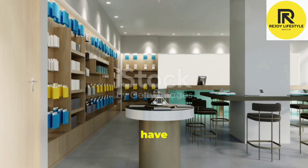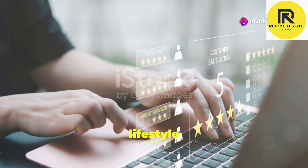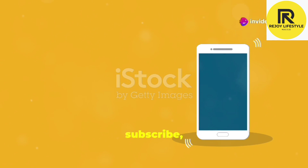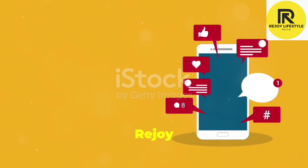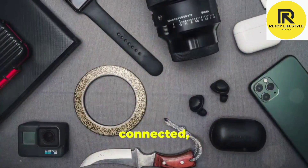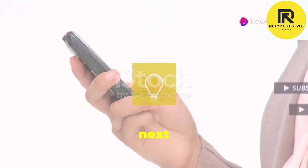So why settle for mediocre when you can have the best? Join our community of tech enthusiasts and elevate your mobile lifestyle today. Make sure to like, subscribe, and hit that notification bell so you never miss an update from Rejoy Lifestyle. Stay connected, stay stylish, and keep living your best tech life. Catch you in the next one.